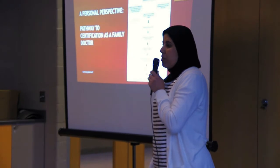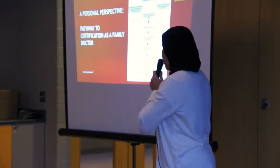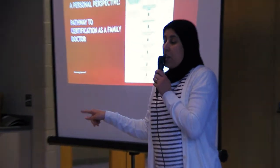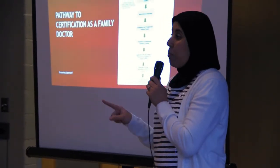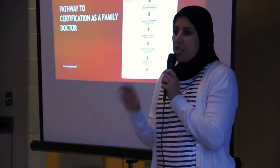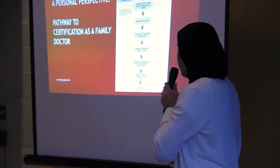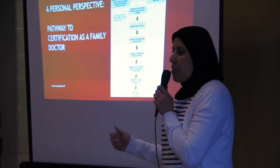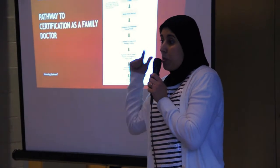As foreign health professionals, you need to submit your papers for verification. You submit all your documents to the PCRC and you need to pay for that. You need to open an account for $250 — this is just to open an account. And of course for each document you are submitting, there are fees for that. When you submit your papers, you can apply for the MCCEE, which is the Medical Council of Canada Evaluating Exam. This is the main exam to go through the process.